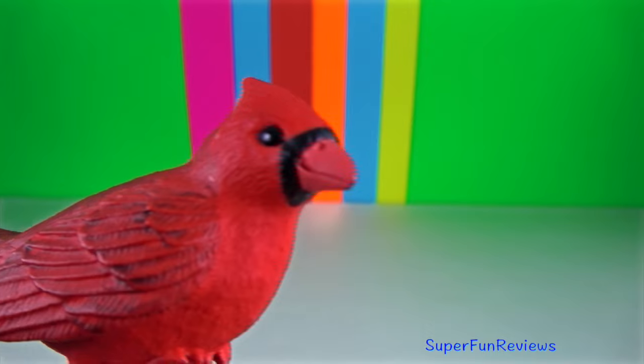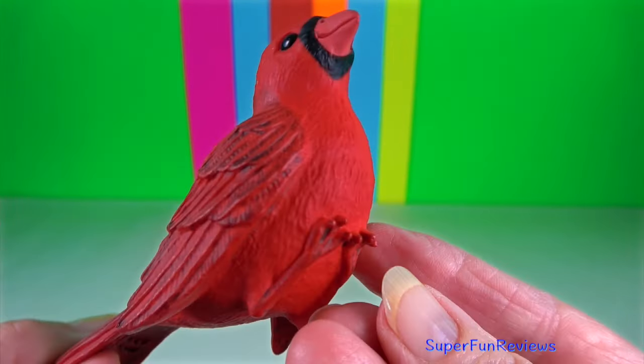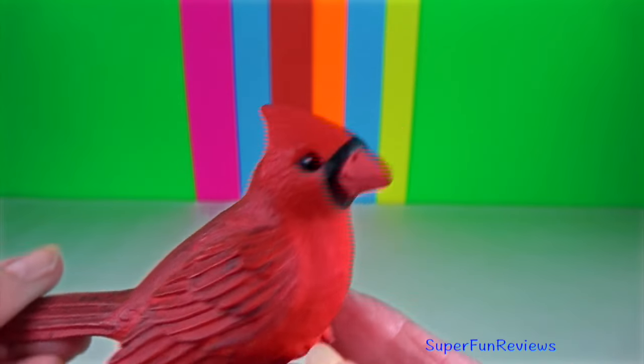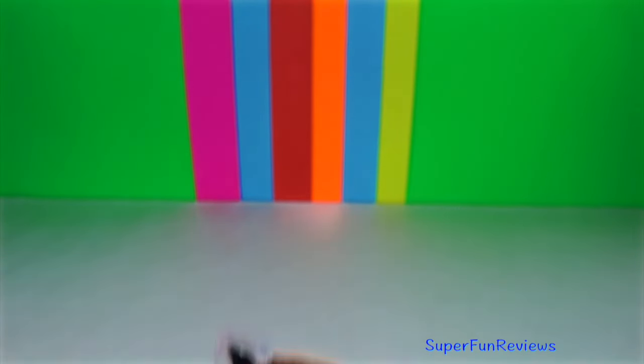Red cardinal bird. It is a songbird. This is a male because of the vibrant red colour. The female is a reddish olive. Red panda.